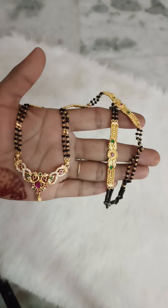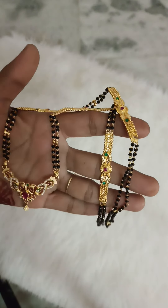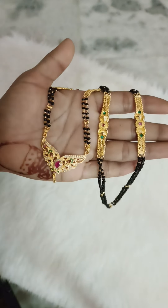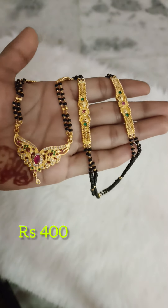And next, black beads with CZ stone fitting, same gold look, and the price is just 400 rupees, free shipping all over India.